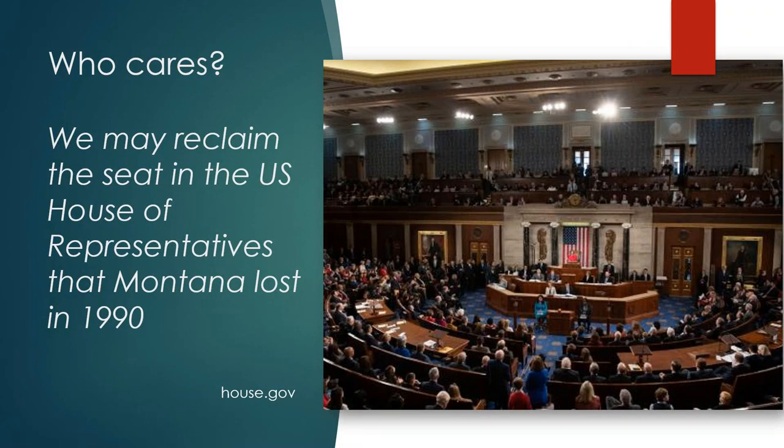Montana is in the unique position of potentially reclaiming a seat in the U.S. House of Representatives — a seat lost almost three decades ago. If Montana gets a complete count, we might gain a seat possibly at the expense of Rhode Island. That's all up to the numbers, and a complete count would be required to have a chance of achieving that. This makes 2020 a unique year for Montana.